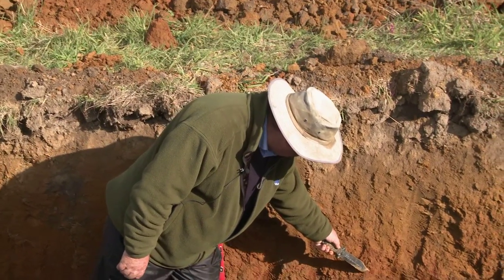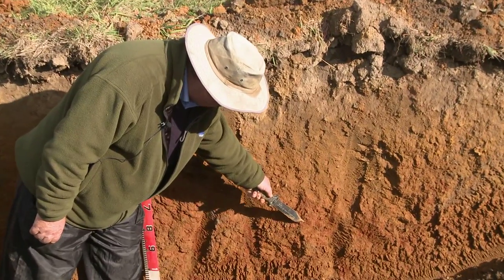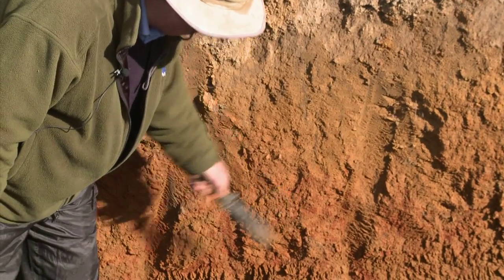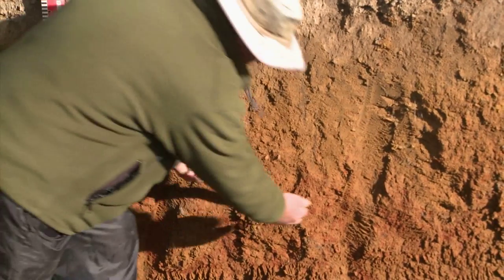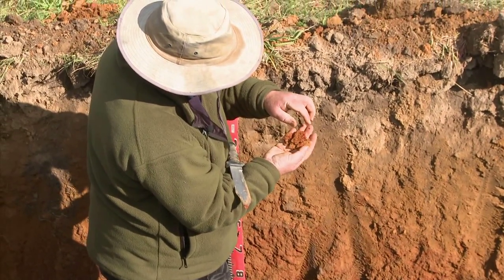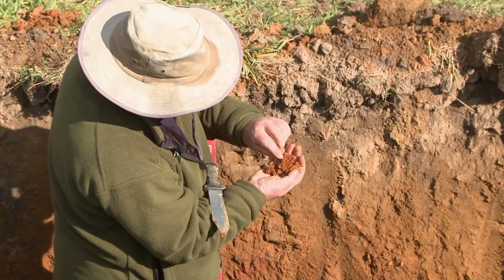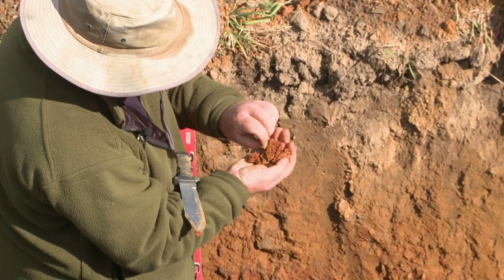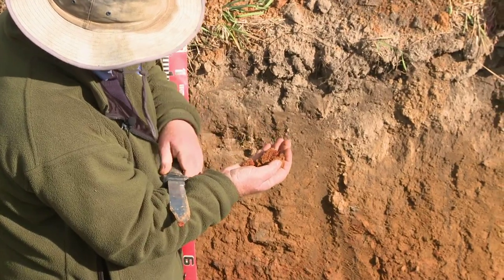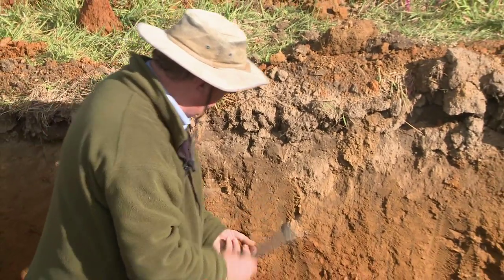The red mottling is probably associated with some weathered material from the parent material. Some of it is a little harder, but we can take a little bit off and see how dark red it is compared with the matrix colour. There are little bits of quartz and shiny minerals in amongst there, but it's predominantly a clay matrix — very clay for a granitic profile.